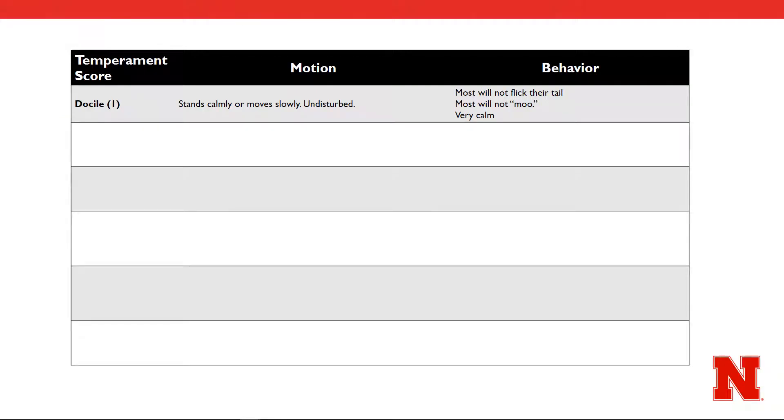We will start with a chute score of 1. While the ethogram is all placed together in one description, it is helpful to delineate the scores into motion and behavior. Most if not all docile cattle seem very much undisturbed or unconcerned while standing still inside the chute. Their behavior resembles that of a calm animal.